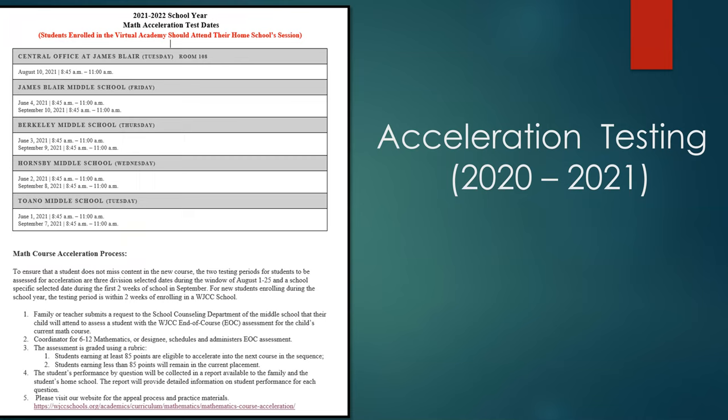This document provides a tentative acceleration testing calendar for the upcoming school year and provides important information for parents explaining the purpose of acceleration testing, the required steps to take, and a website where parents can access practice materials to help students prepare for the acceleration test. Please see your child's school counselor to obtain a copy of this form.